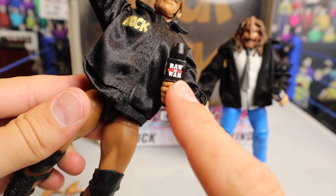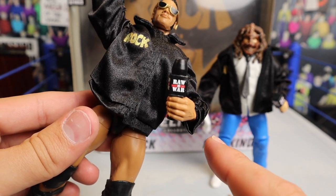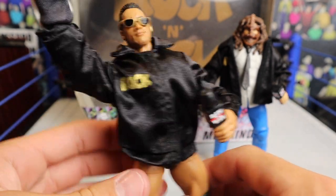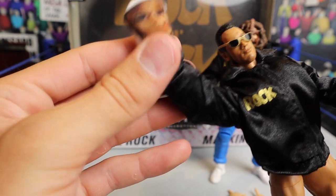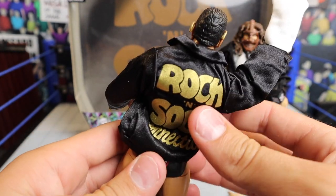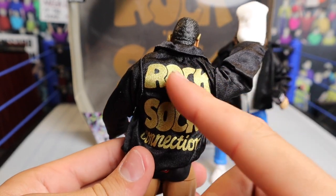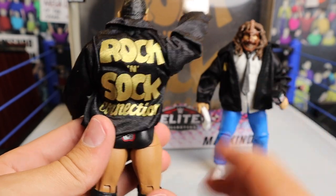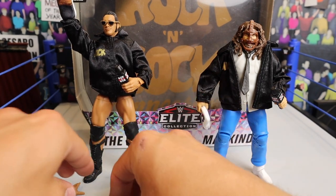The Raw is War microphones — that is just so classic. I'm not sure if we've ever seen a Raw is War microphone before and they're giving us two: one with Mick Foley and one with The Rock, which I think is freaking awesome. And another cool thing — you're getting the Rock Sock, not Socko, the Rock Sock — his special sock when he was in the Rock and Sock Connection tag team. There's their little Rock and Sock Connection logo in gold lettering, looking very nice.